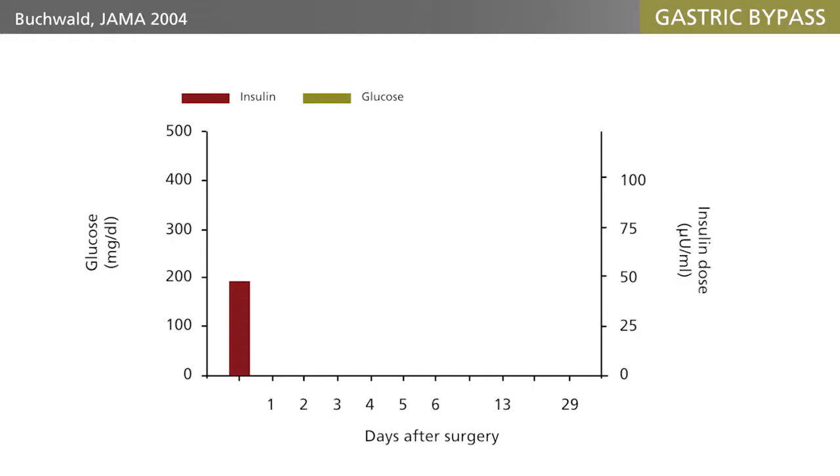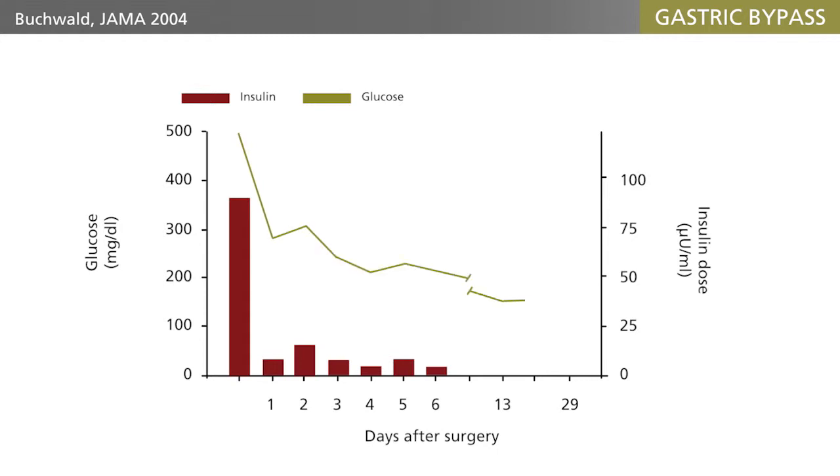Finally, some words about diabetes surgery. It really came as a surprise when the surgeon Walter Pories in 1997 reported that a large number of morbidly obese patients that he had operated with gastric bypass showed an almost immediate remission of their diabetes in addition to their weight loss.